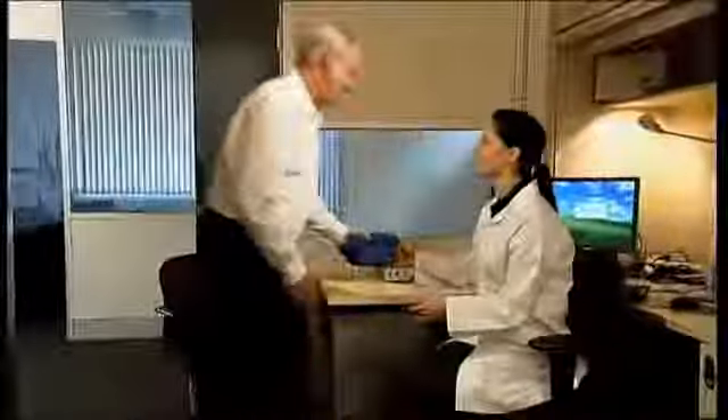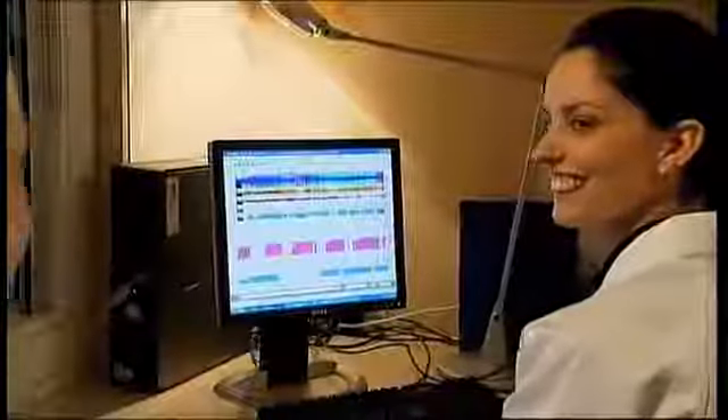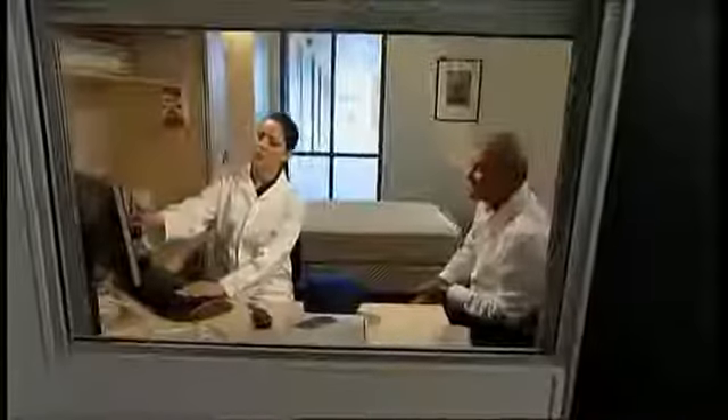The ApneaLink Plus contains a wealth of data on your personal sleep patterns. This can be downloaded and analyzed on your clinician's computer. Your clinician will be able to learn a great deal about your sleep habits and, most importantly, identify whether you suffer from sleep apnea. If you do, the clinician may suggest that you attend a sleep lab for further analysis. But rest assured, there are simple therapies that can be offered to treat the condition and relieve you of the debilitating symptoms. Your clinician will happily tell you more.